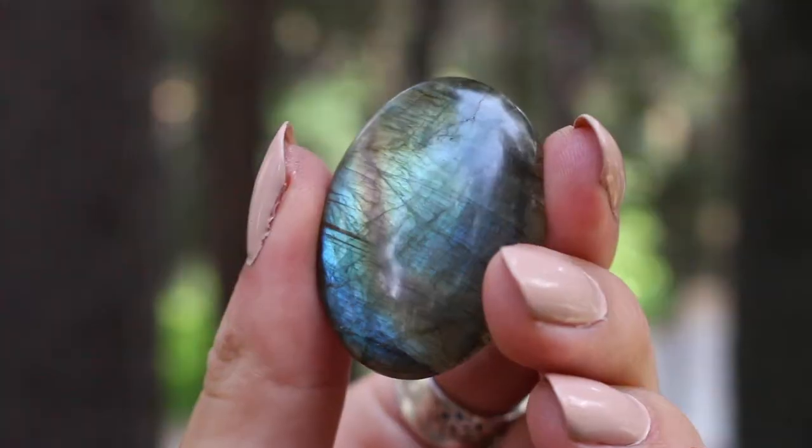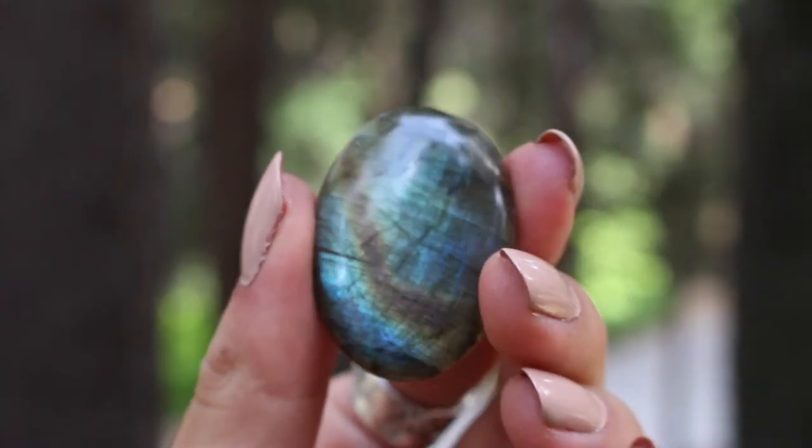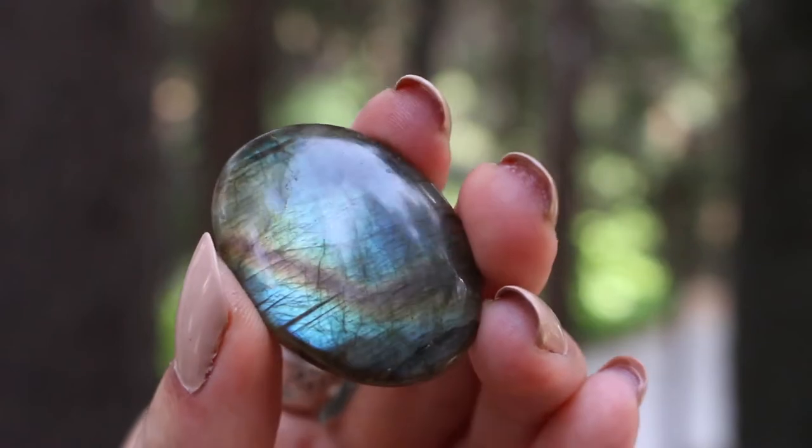Do you guys see the flash on it? The blue in the labradorite that you see is — I believe — about a billion years old or so. I forget, but it's super old. That blue flash is so pretty. I just love this crystal. This would be so cool — in the other box they gave us a Book of Shadows, so you can glue this onto your Book of Shadows and just have the stone of magic emanate from your magical book. I just love that stone.